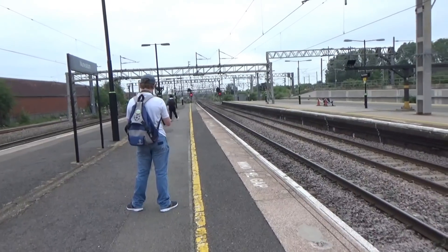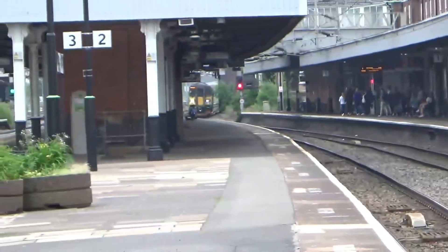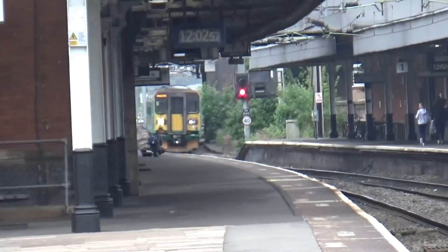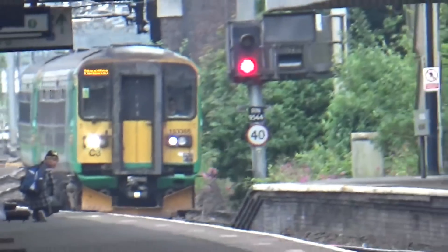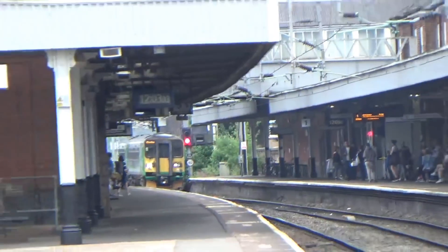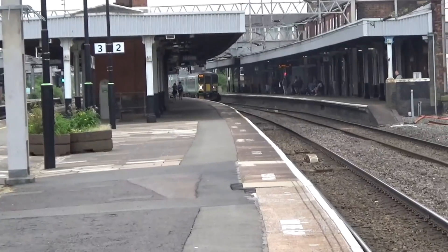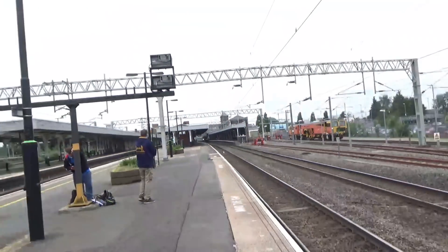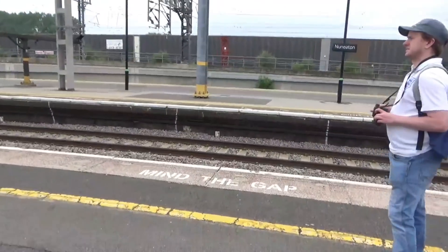I think they do have enough to make it 390 157, which I think they do. Arriving now are 153 366 and 153 371 in from Coventry, terminating here at Nuneaton. We're heading down the platform because we're going to see some freight in a minute.